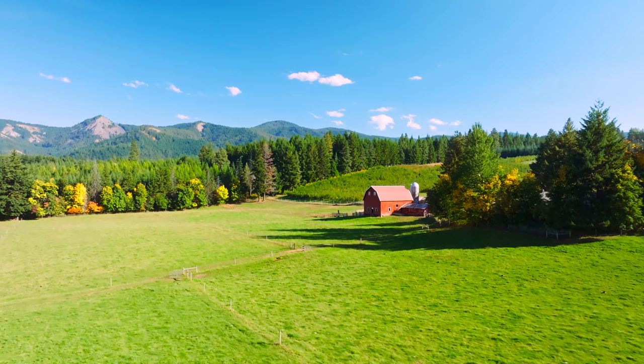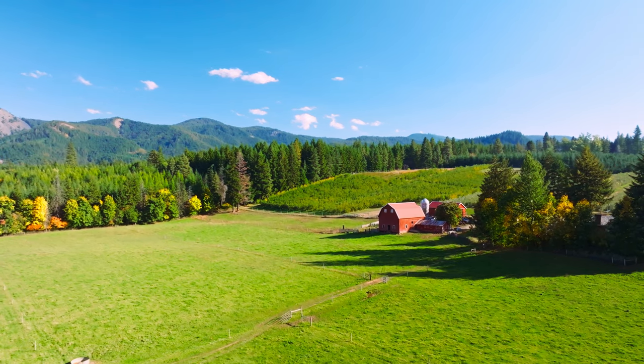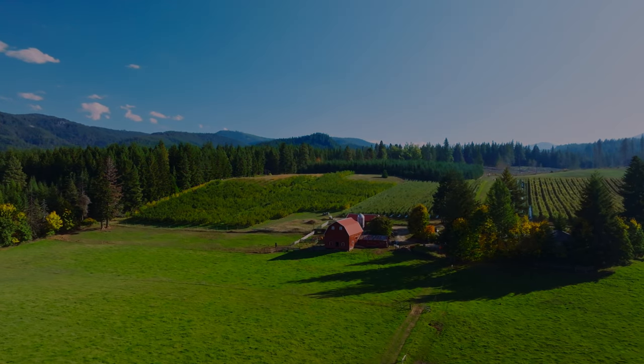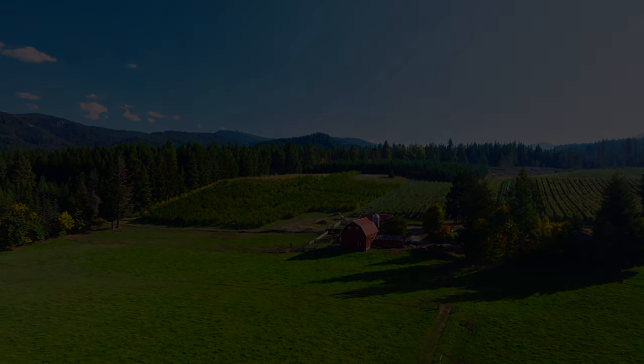I decided I would shoot only in D-log so that I was forced to process it and see what I could pull out of it. Everything you see here is processed in DaVinci Resolve, the free version. A lot of it I've sped up 150–200% just so I didn't bore you too much. Hope you enjoyed this — thank you.